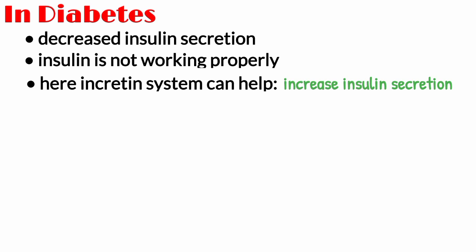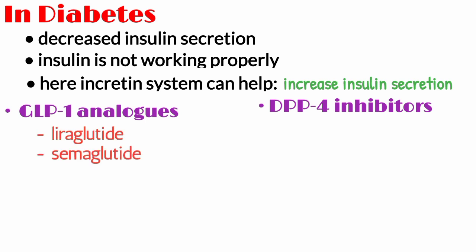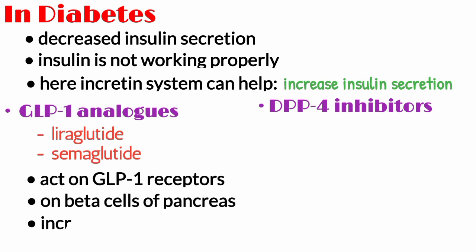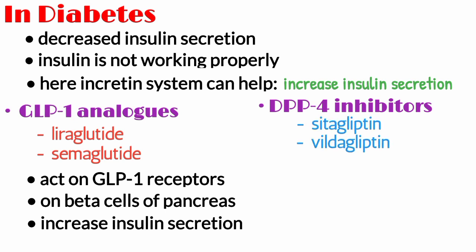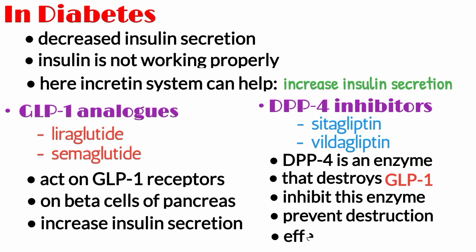The two drug classes are GLP-1 analogs and DPP-4 inhibitors. GLP-1 analogs include liraglutide and semaglutide. Similar to endogenous GLP-1, they act on the GLP-1 receptors on the beta cells and increase insulin secretion. DPP-4 inhibitors include sitagliptin and vildagliptin. DPP-4 is an enzyme that destroys endogenously secreted GLP-1. DPP-4 inhibitors inhibit this enzyme, thereby preventing the destruction of endogenous incretin, so their effect is increased and more insulin is secreted.